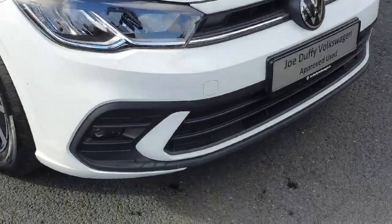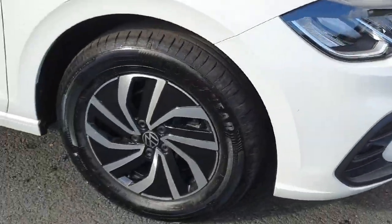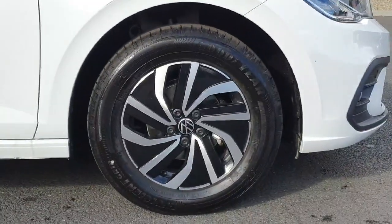Starting off at the front we have the black trim. Coming around to the side we have these 15-inch alloy wheels.